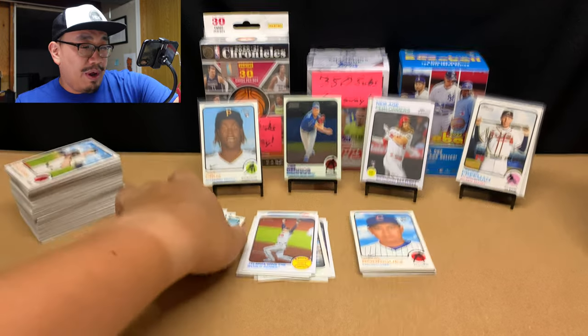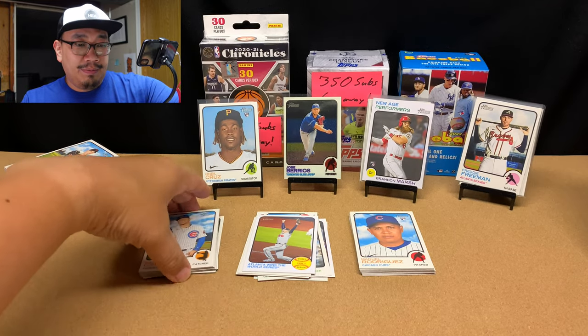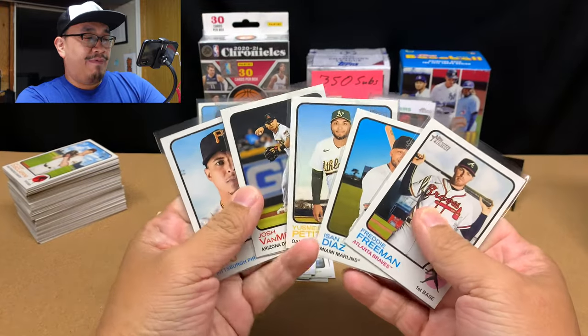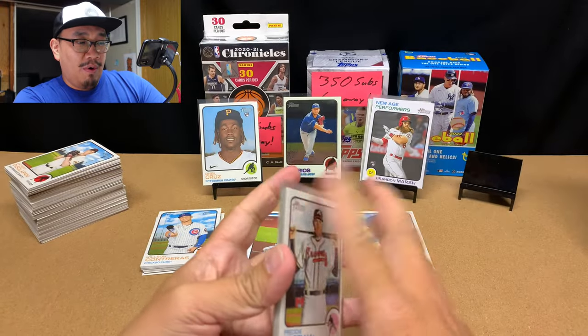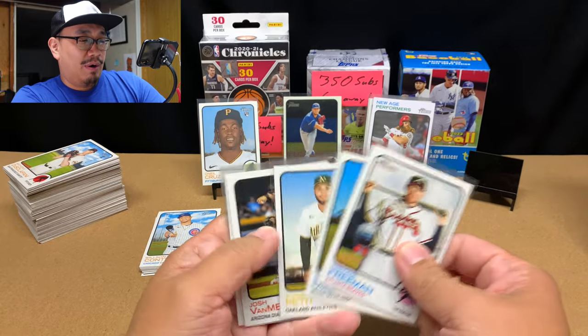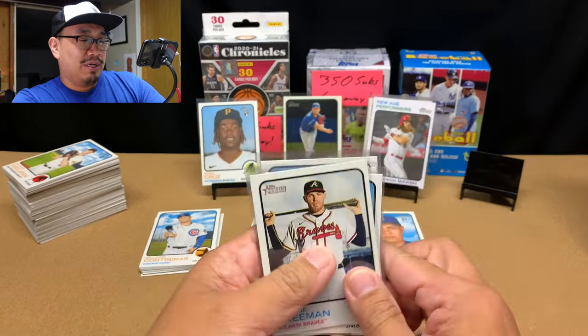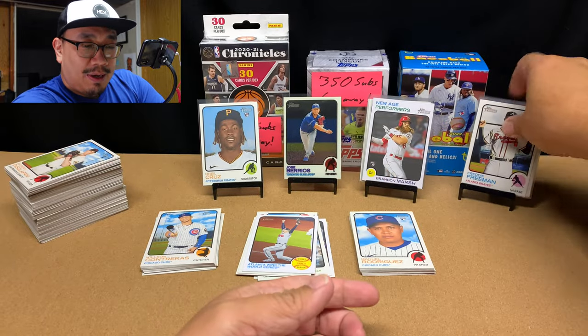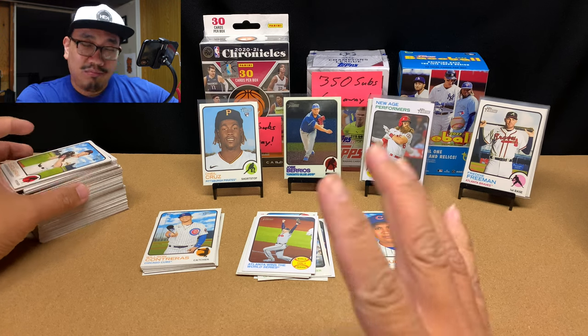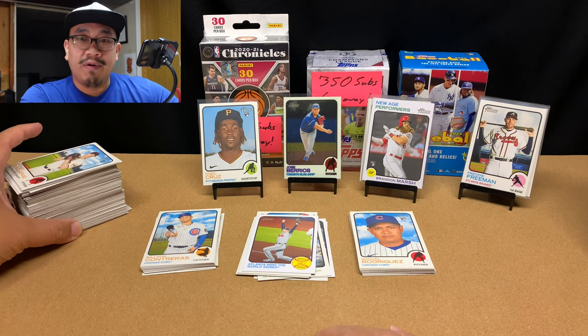Alright, let's do this recap. Here are our high number cards — we got five of them because instead of getting a sixth one we got a chrome card. These are okay; the best one is definitely Freddie Freeman. I also double-checked all of my base cards and I didn't get any short prints or variations — these are all just regular base cards.